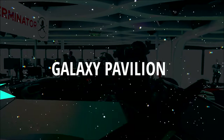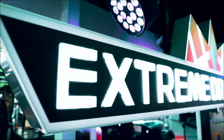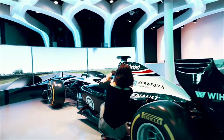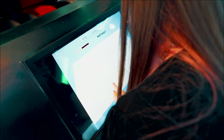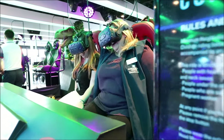Here we are at the Galaxy Pavilion. It's a completely new, unique experience to Norwegian Joy. This is a virtual reality — everything is interactive. It's a very cool ride where you draw the roller coaster that you want to ride with your finger. It's called the finger coaster. And I have heard quite a few people scream — I haven't done it until now.